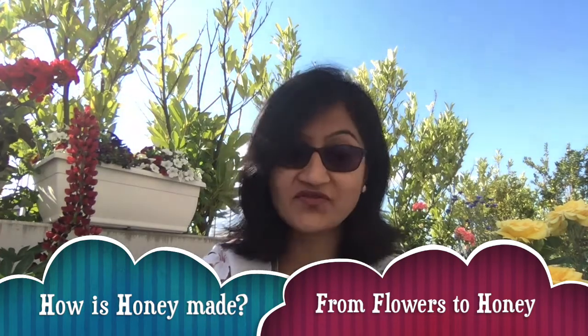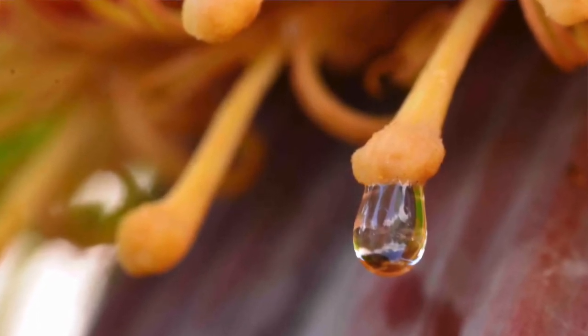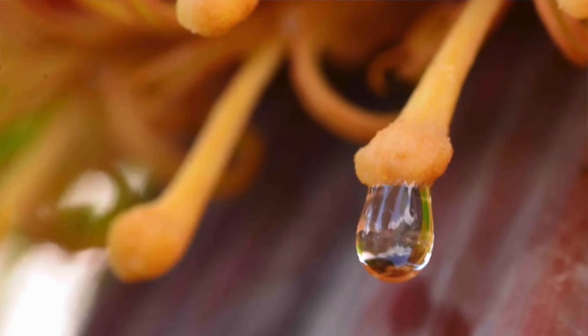So many flowers — they smell sweet. The bright petals and the sweet smell of the flowers attract the birds and insects to the flowers. Nectar is a sweet liquid found inside the flowers. Bees collect the nectar to make honey.